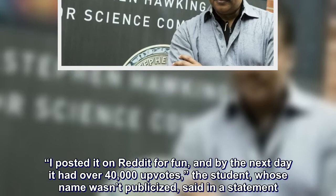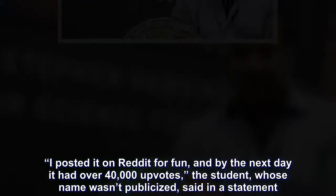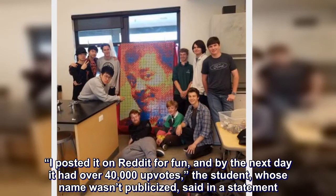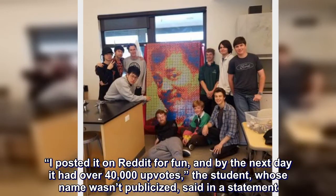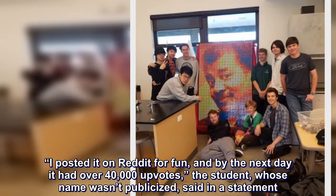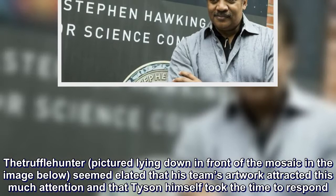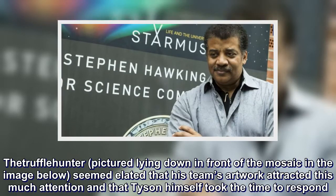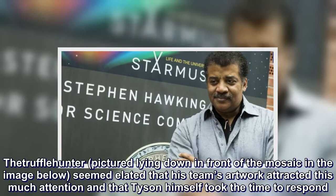"I posted it on Reddit for fun, and by the next day it had over 40,000 upvotes," the student, whose name wasn't publicized, said in a statement. The truffleyhunter, pictured lying down in front of the mosaic, seemed elated that his team's artwork attracted this much attention, and that Tyson himself took the time to respond.